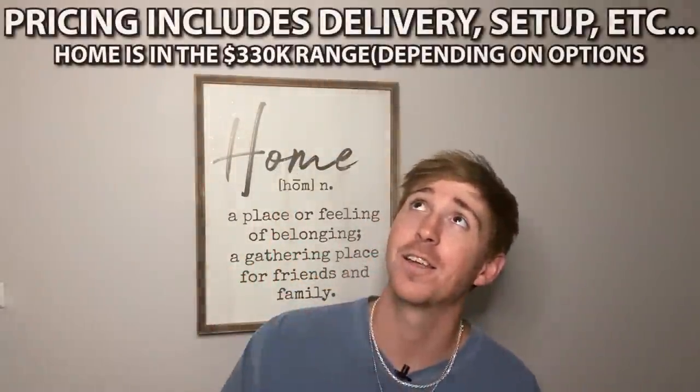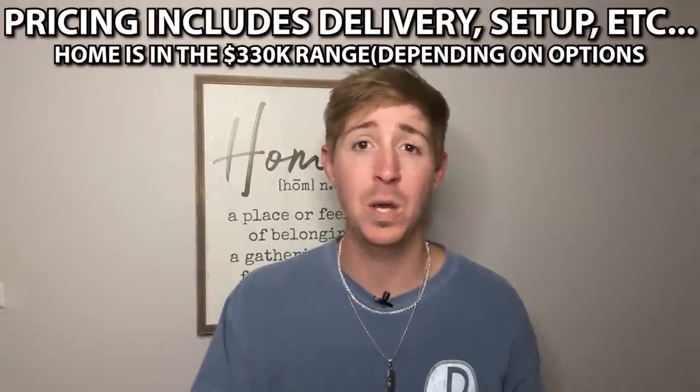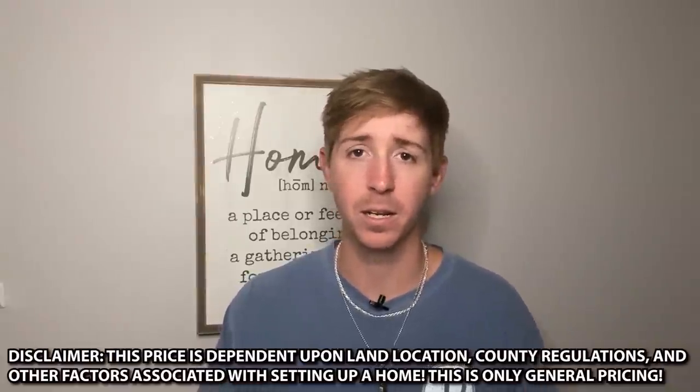Lastly, I want to go over some pricing on this particular home. Keep in mind these are just ballpark figures - a good average range. Depending on exactly where you are, there are things I can't account for: extra freight charges, county requirements, options you choose. Also these videos get traffic down the road, so if you're watching six months or a year later, pricing has probably changed. But this will give you a really good idea. Also, if you haven't seen the blue triple wide that was beside this one - the title is something like 'futuristic mobile home' - you've got to check that out. Pretty close in comparison but totally different floor plans with a lot of similarities.